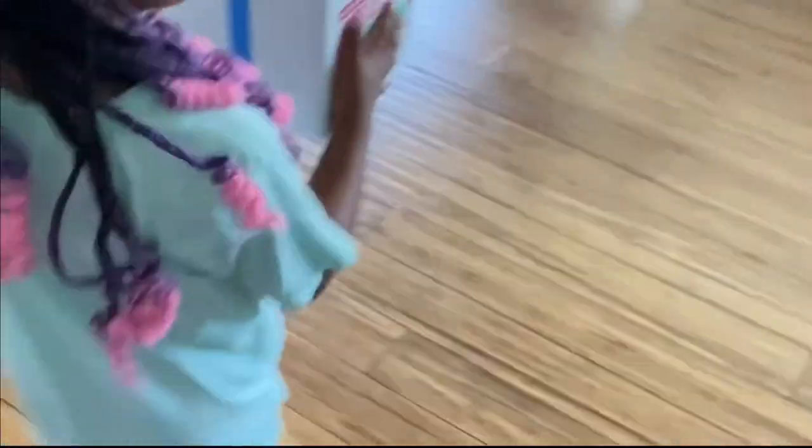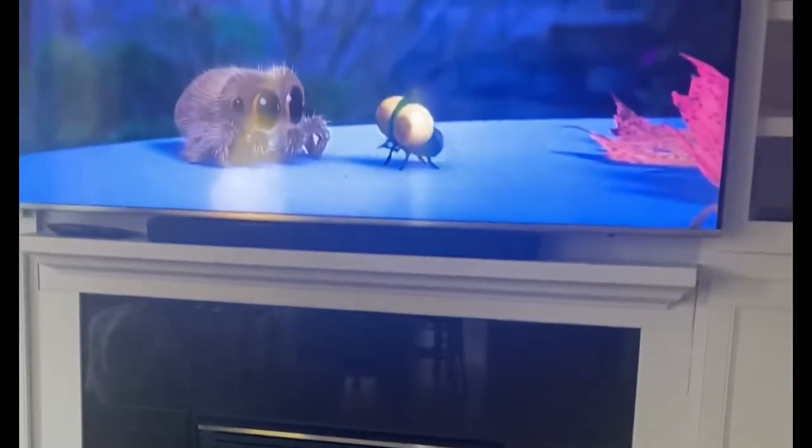Luke is going to carefully carry them into the living room, which is messy. Oh, and look — look who's on TV. Lucas. Lucas the spider. We've been watching Lucas all morning.